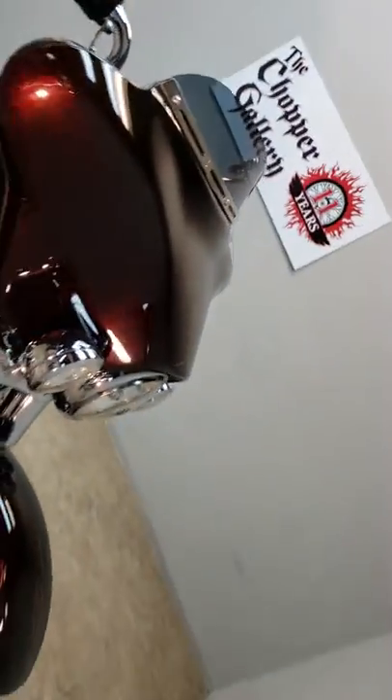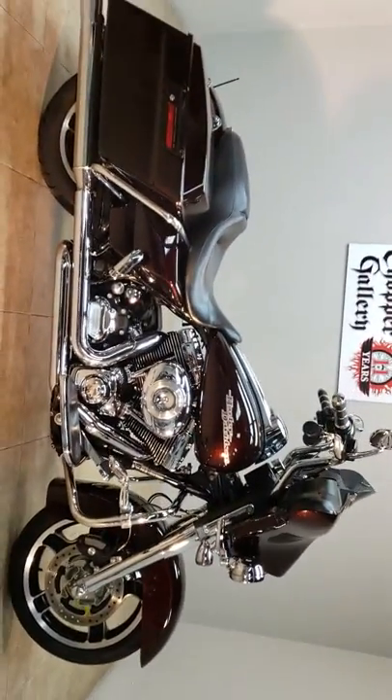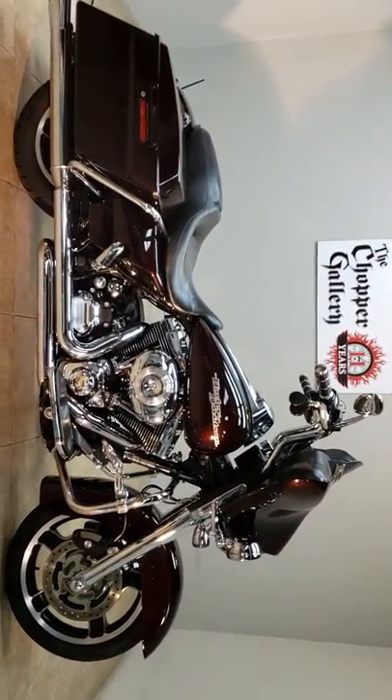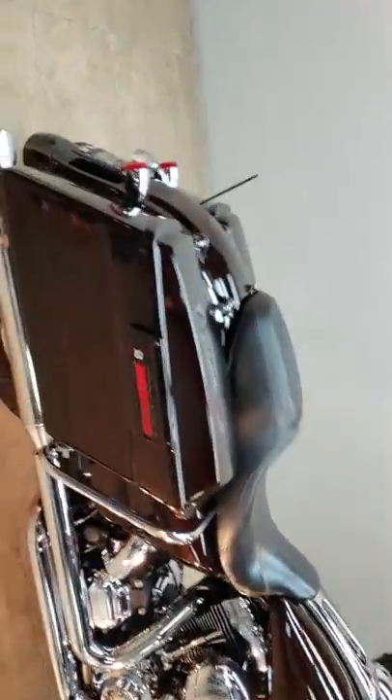Hey, you got a nice fresh trade that just rolled in — 2011 Streetglide FLHX. This is a 103 inch 2011 — that's an optional engine for that year.